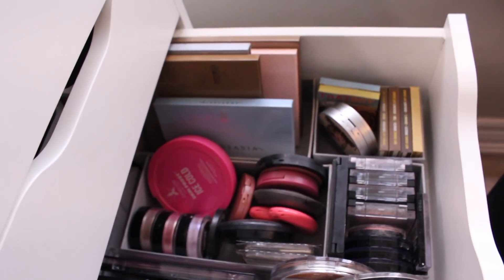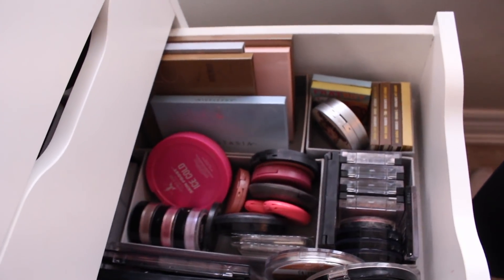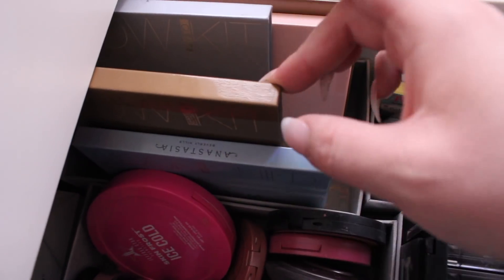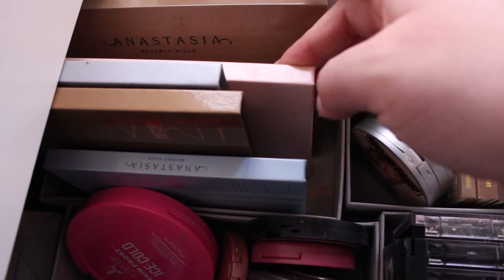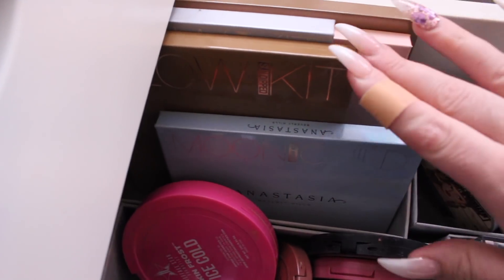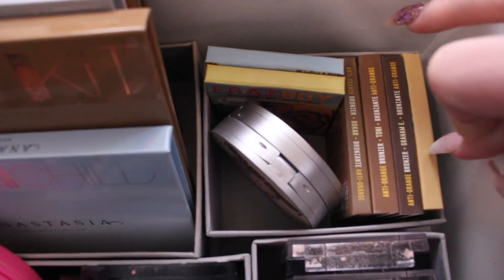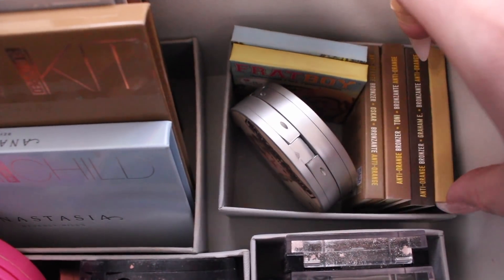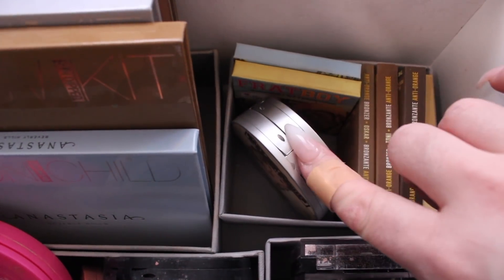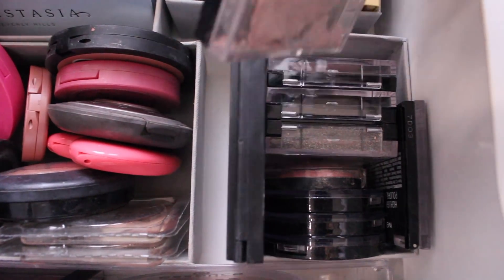In the third drawer are blushes, contours, and highlights that I don't use daily but can reach for. I've organized them by brand — like shopping at Sephora. I have the ABH Glow Kits: Moonchild, Sun Dipped, Gleam, Nicole Guerrero, and the Ultimate Glow Kit. Then The Balm: their bronzers, the Bahama Mama bronzer, Mary-Lou Manizer, Cindy-Lou Manizer, two of their blushes. Over here I have four Pop Beauty highlighters — they're absolutely amazing.